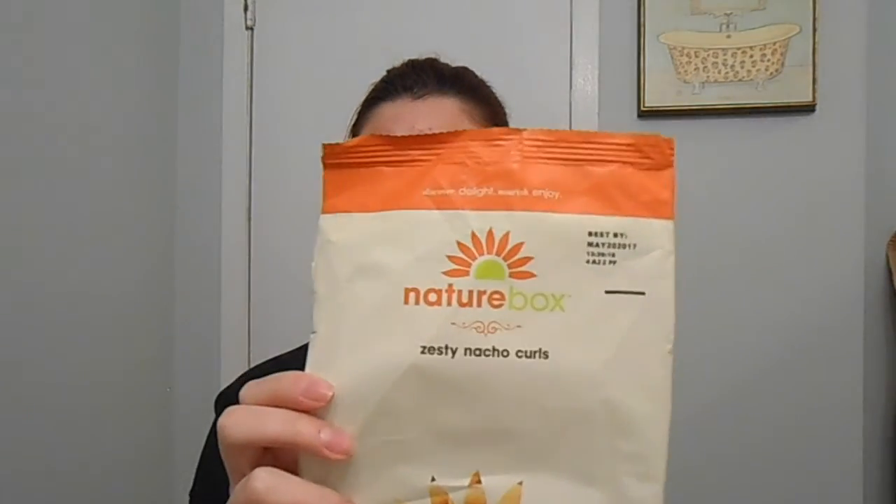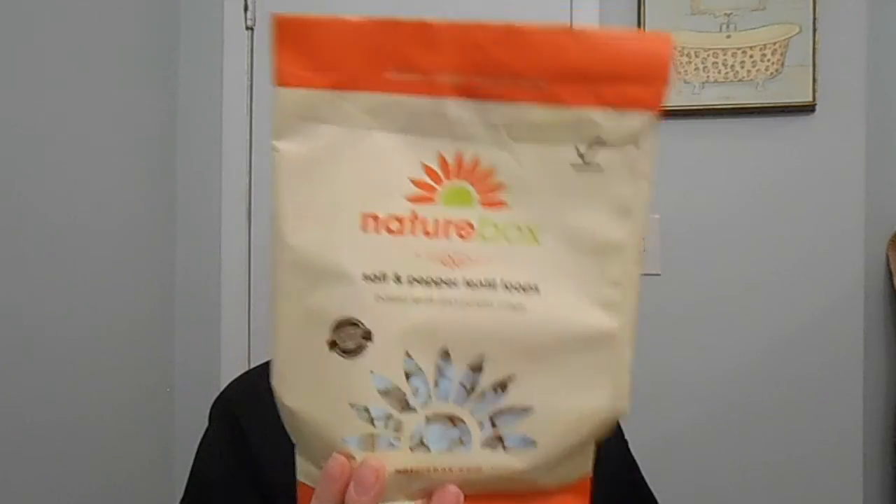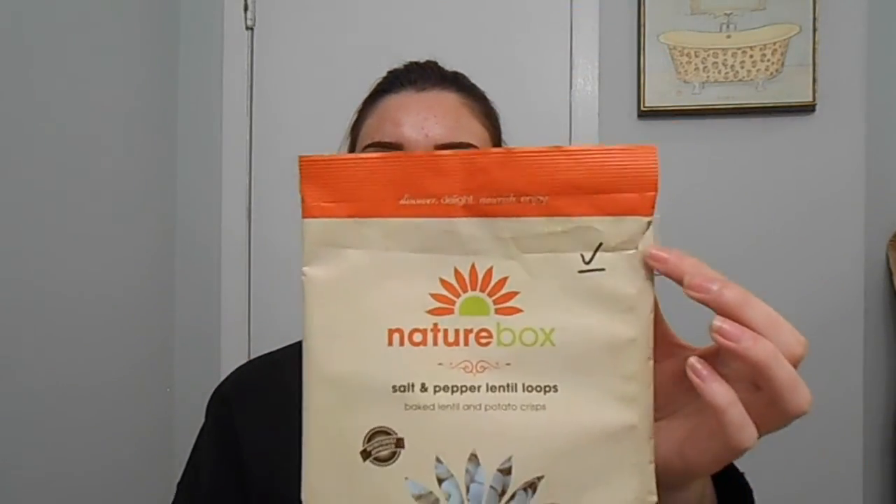Zesty nacho curls — I didn't really like these. They kind of had a weird aftertaste. Clearly I ate the whole bag, but I wouldn't get them again. Salt and pepper lentil loops — same thing, they took a lot longer to get used to. The taste took a lot longer to get used to them and I wouldn't buy them again. They were pretty enjoyable after I'd already eaten all the snacks that I liked and got used to the flavor. Then these are the ones I'm not super fond of.